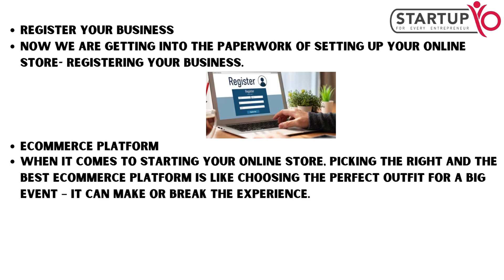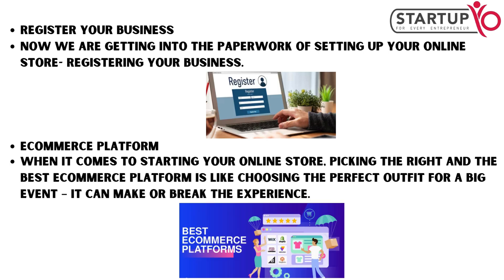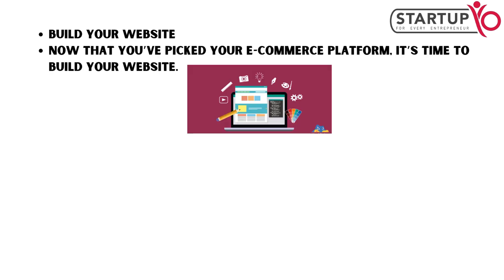When it comes to starting your online store, picking the right e-commerce platform is like choosing the perfect outfit for a big event — it can make or break the experience. Now that you've picked your e-commerce platform, it's time to build your website.